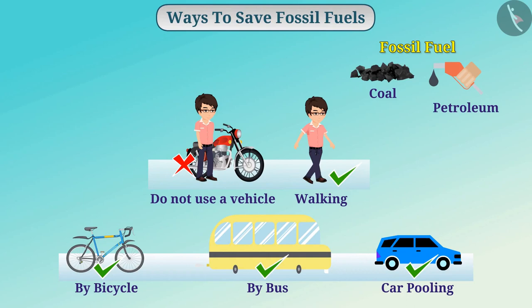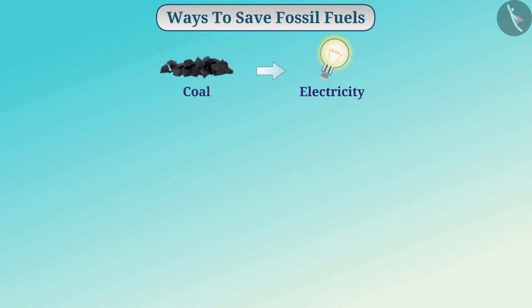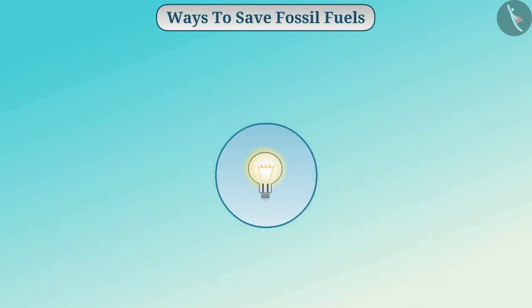From time to time, we should also pay attention to the efficiency of our vehicles so that the energy derived from fuel is not wasted. Since electricity is generated with the help of coal, we can limit the use of electricity in our homes. Electrical equipment should be kept off when not required. In place of halogen bulbs, we can use LED bulbs.